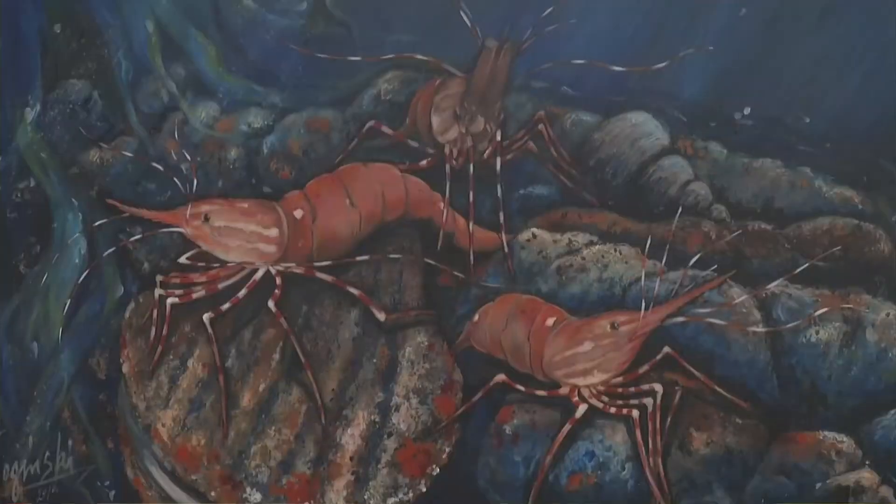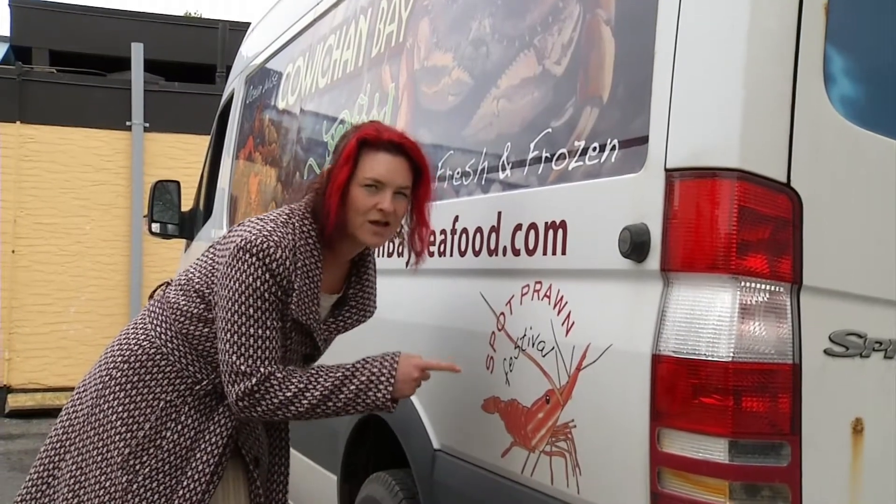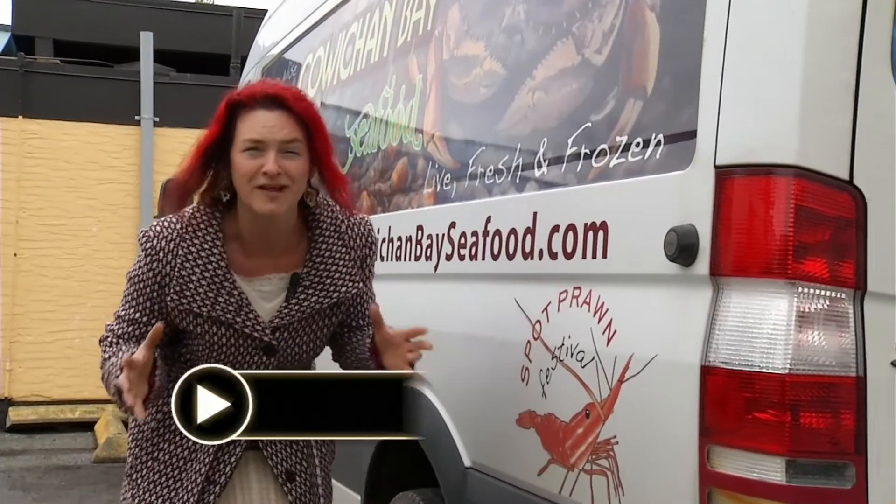You don't even have to cook spot prawns to eat them — that's how good they are. Lay them in a pan, pour hot water over them, let them sit for three minutes and they're good to go. The spot prawn, a sure sign of spring and all the flavors that it brings.